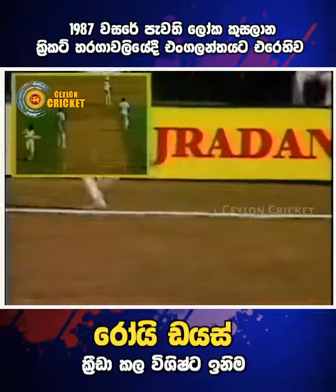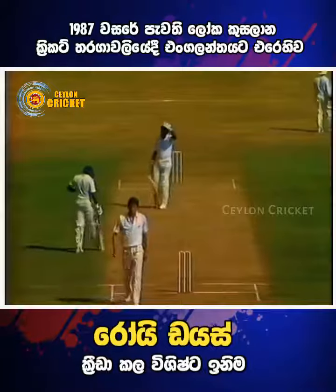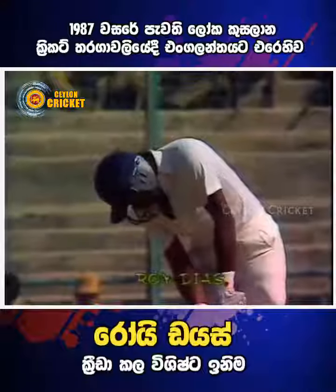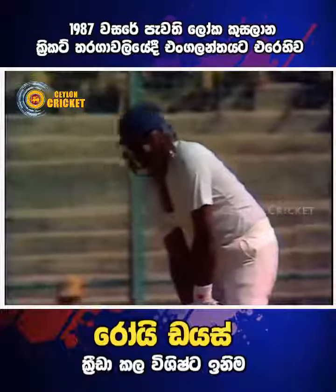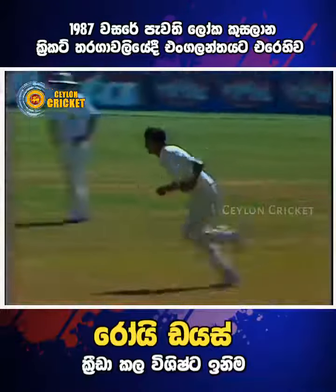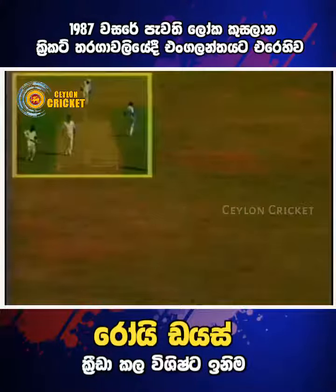Another deft touch there from Dias and the batsmen are running quickly, which should not depress England too much at this stage, because England also want to ensure a high run rate. But it's very nicely played by Dias. Roy Dias, sixty not out in the seventeenth over. Neil Foster the bowler.